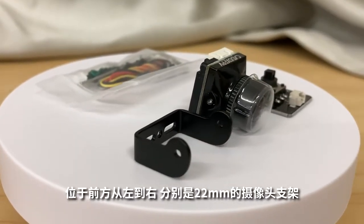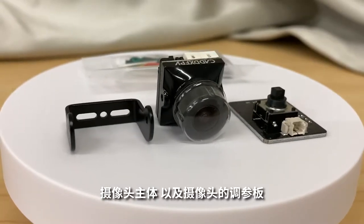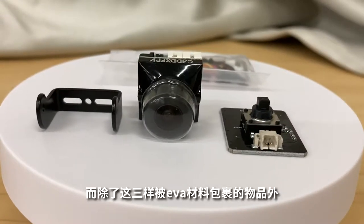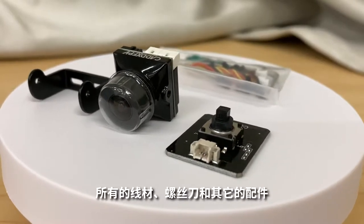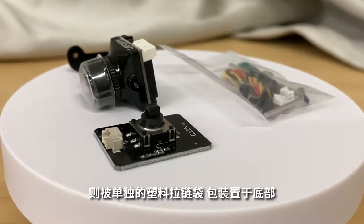我们取出包装内的全部物品，从左到右分别是22毫米的摄像头支架、摄像头主体，以及摄像头的挑战板。而除了这三样被EVA材料包裹的物品外，所有的线材、螺丝刀和其他配件，则被单独的塑料拉链袋包装置于底部。